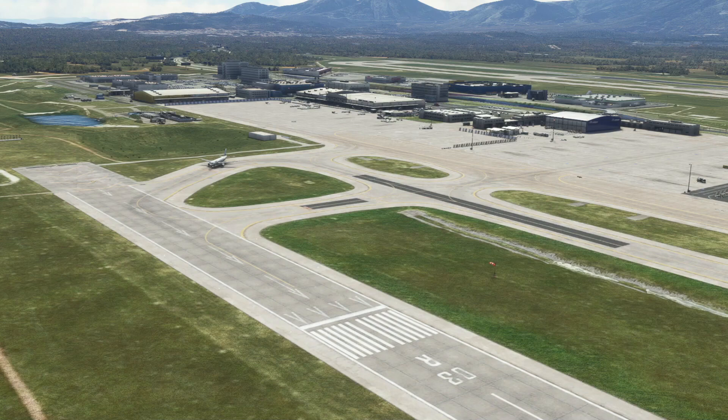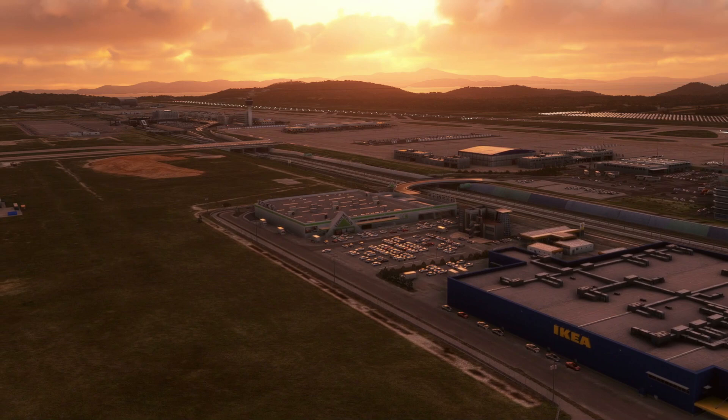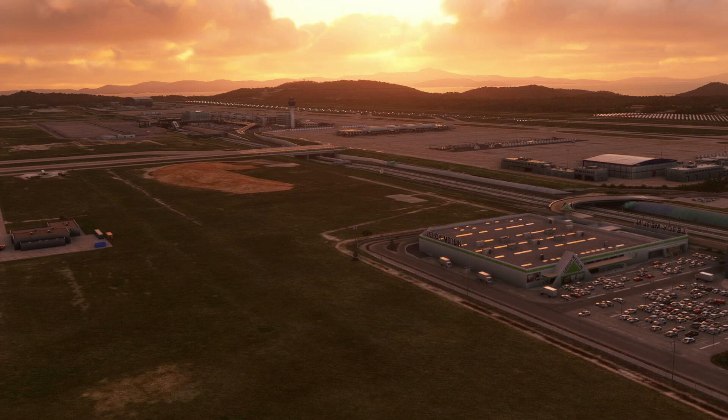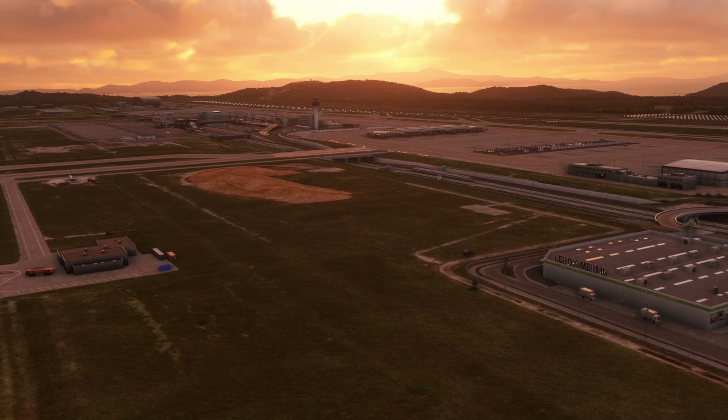Due to the terrain surrounding the airport, the engine-out procedures are all non-standard. Aircraft departing on runways 03 are given a non-standard engine-out procedure to the Kilo Echo Alpha VOR. Aircraft departing on runways 21 are given a non-standard engine-out procedure to the Echo Golf November NDB.